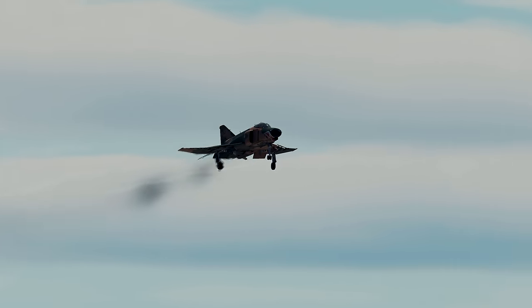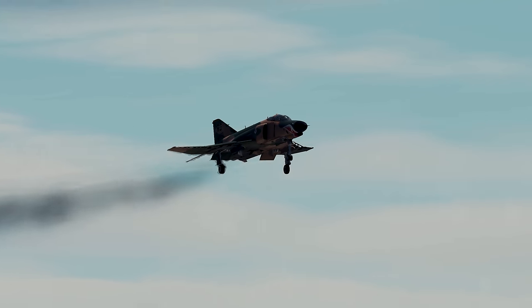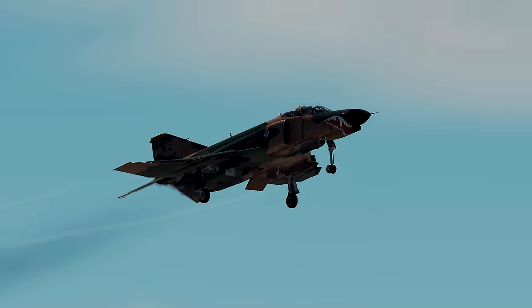Now ladies and gentlemen, look to the left for gear down, flaps 30 — it's Graywolf and Grimes for the dirty roller.